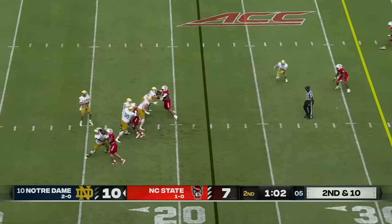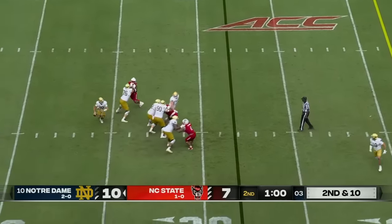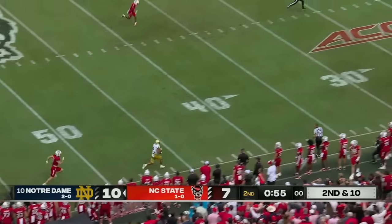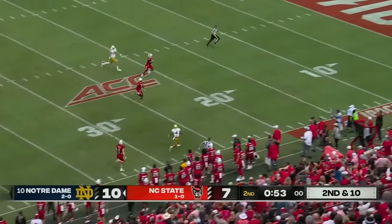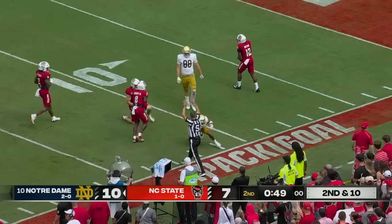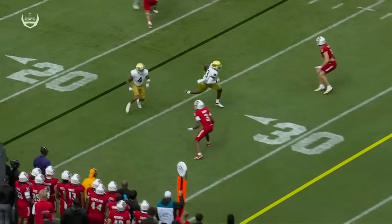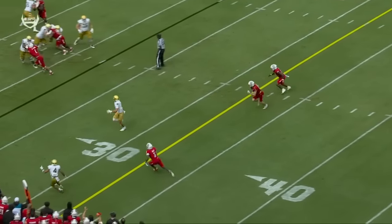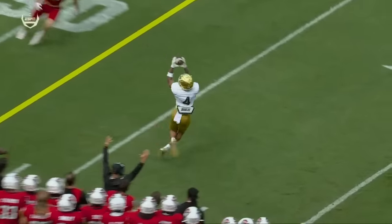They spread the field with receivers. Hartman had some time against the three-man rush. Now has Tyree wide open. Tyree down the sideline, a couple of defenders with an angle, and he's blasted at the 13. Aiden White, number three, he's responsible for the flat — he kind of loses track of where Tyree is and comes up.